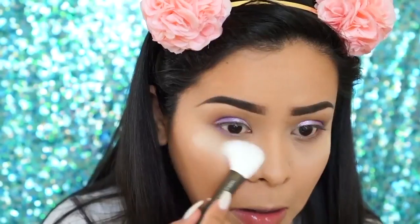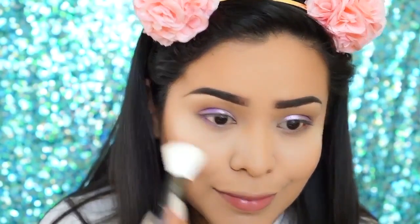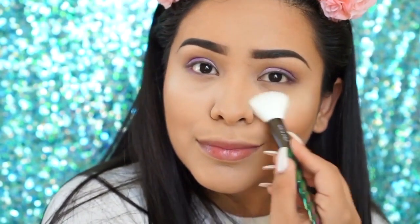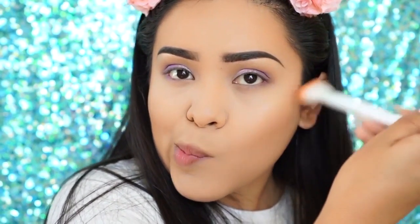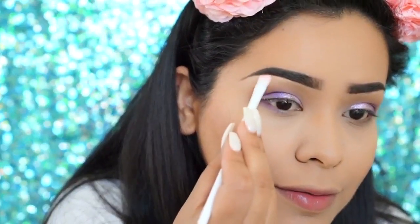I'm also applying Mystical Dreams a little bit underneath my waterline, and sweeping any light fallout off with the highlighting shade using the unicorn brush. Then bronzing my face some more. I use a light pink shimmery shadow from the Bare Necessities palette right underneath my brow bone and also in my inner corner.